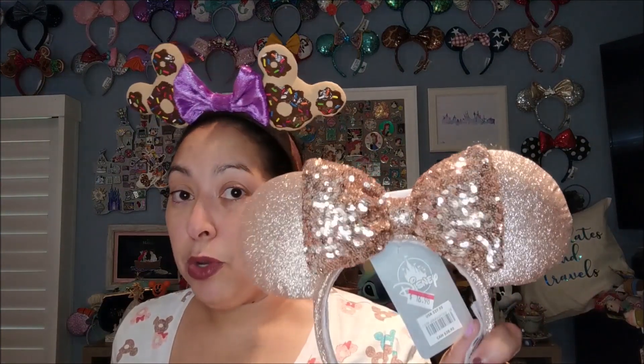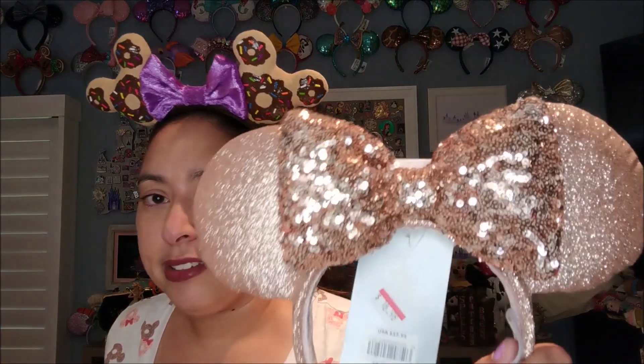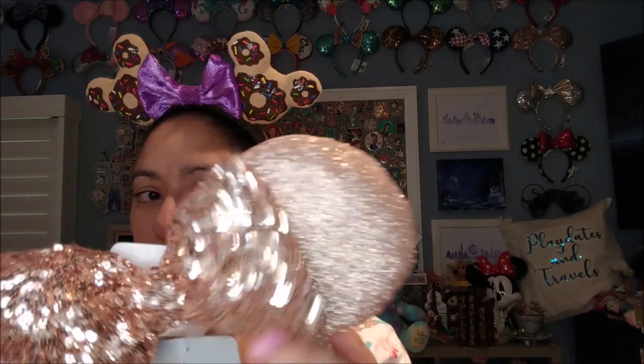I also picked up this pair of rose gold ears — the Briar Rose ears. This is like the 2.0 version of the rose gold look. It's got a sequiny backer as opposed to the all-sequin design from before, and then it has this puffier bow in the center. I got these from the outlet. They're $30 in the park but I believe these ears were $17.